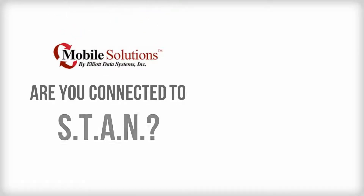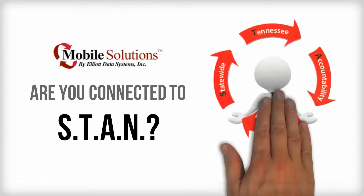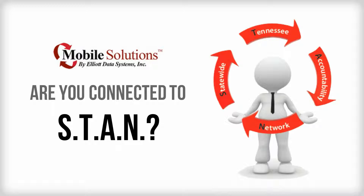Is your team connected to STAN? STAN is a statewide Tennessee accountability network that securely shares data with authorized emergency first response departments across the state.